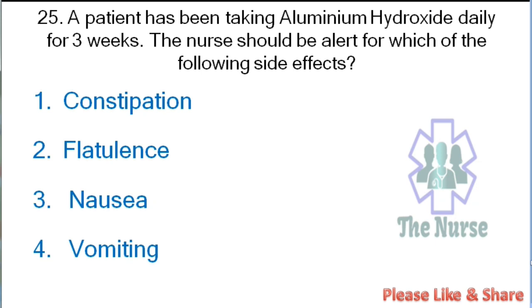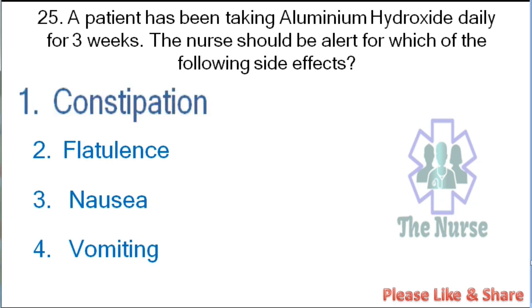Next question: A patient has been taking aluminium hydroxide daily for 3 weeks. The nurse should be alert for which of the following side effects: constipation, flatulence, nausea, or vomiting. Correct answer: constipation. Aluminium hydroxide has a side effect of constipation and should be monitored carefully.